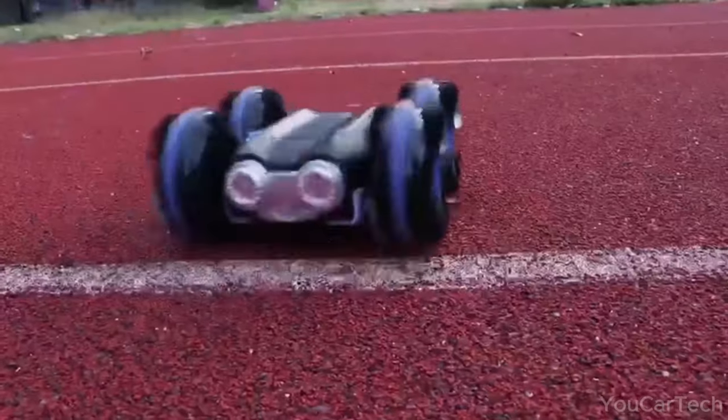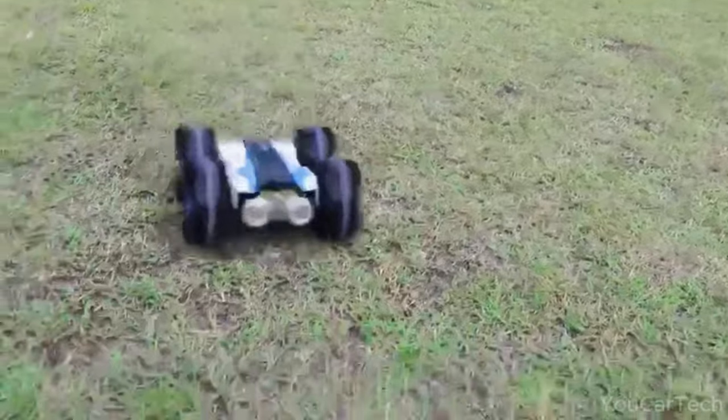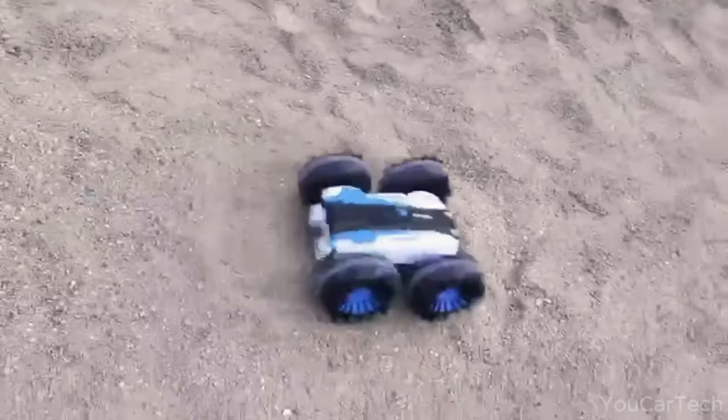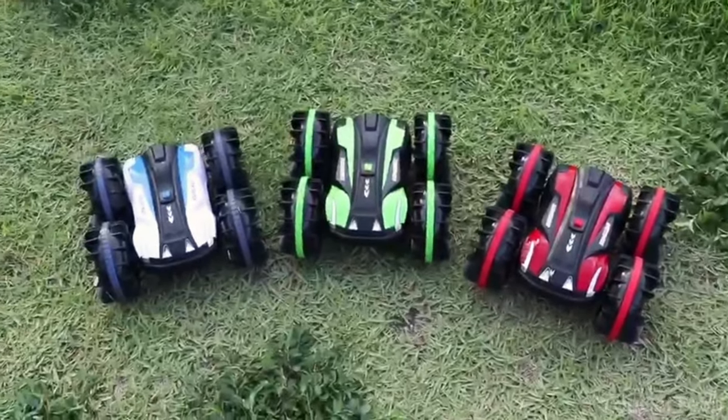Whether navigating backyard obstacles or chasing friends at the park, this modern-style racer makes an awesome first racer. The vibrant green exterior looks slick while rubber tires ensure a smooth ride, with up to 30 minutes of playtime.